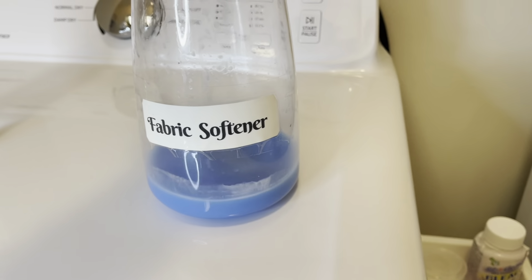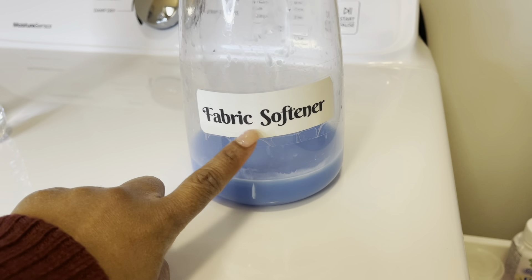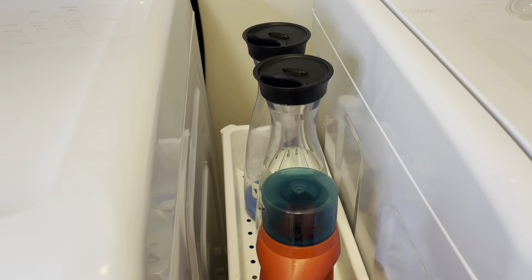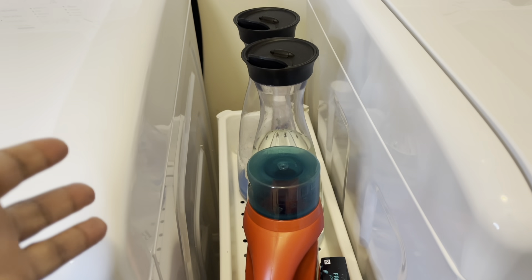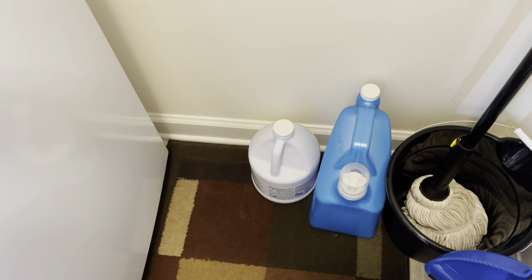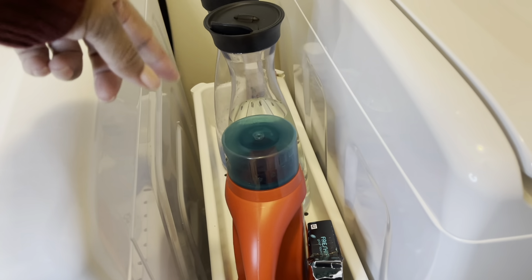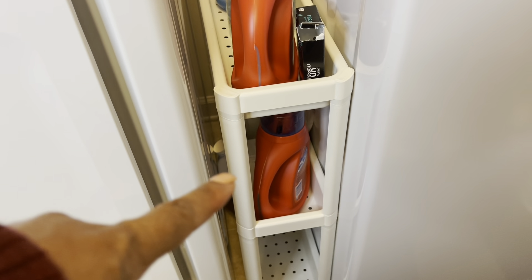I got a container for fabric softener too. I created labels in Canva, printed them on paper, cut them out, and used tape. You don't have to use separate containers — you can just use what they come in — but I wanted them to look cuter and fit up here. I buy the big containers of soap powder and fabric softener, so I just take some out and refill these smaller containers. Down below I have some extra soap powder.